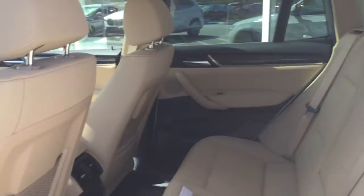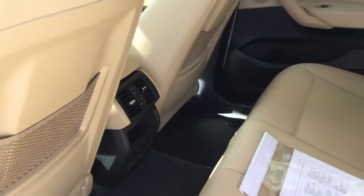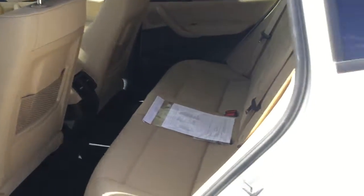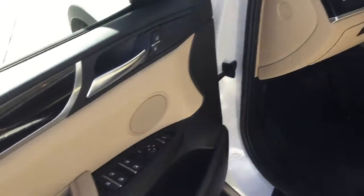Look at all the space that three adults can have back here. You actually have an extra DC plug for extra power and some more ventilation controls, too. And I love that beige interior — my goodness, what a beautiful combination. Really nice contrast.